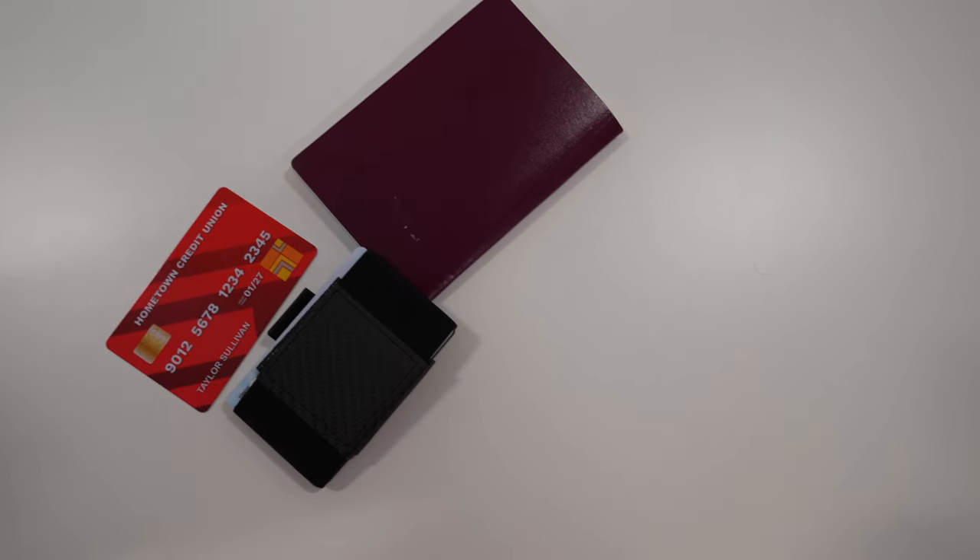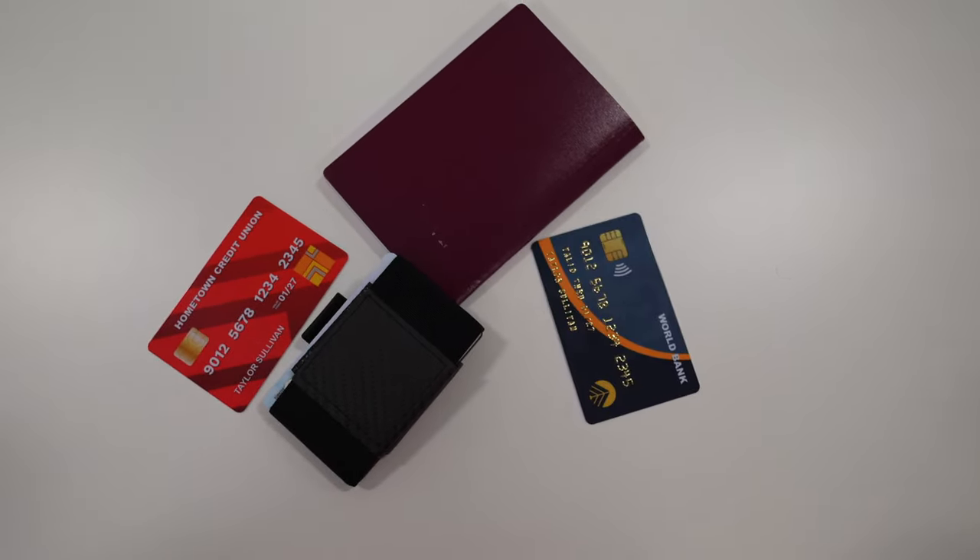When I say wallet, what I really mean is cash and cards — basically just access to your funds. They can be in a money clip, they can be in a purse, they don't necessarily have to be in your wallet. In that group of things, your core valuables are going to be your ID, cash, bank, and credit cards.